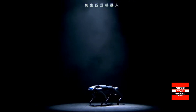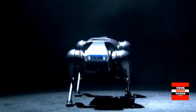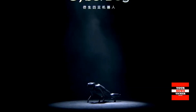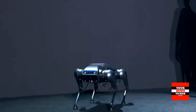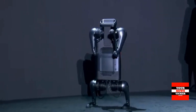CyberDog is capable of following its owner and navigating around obstacles thanks to human posture and face recognition tracking. Users can command CyberDog via a voice assistant with a custom wake word, or use the accompanying remote control and smartphone app, adding to its pet-like characteristics.